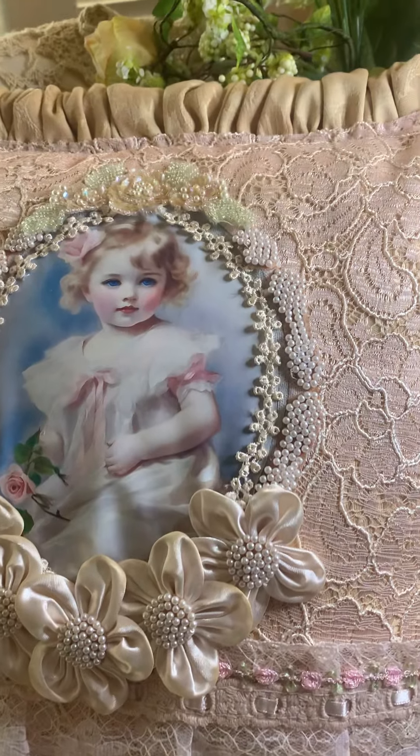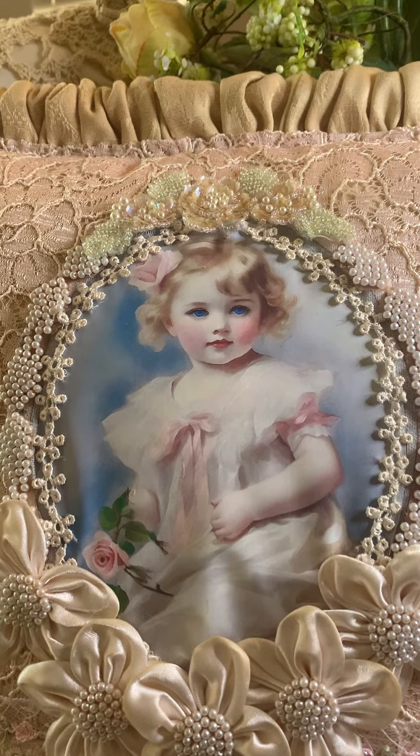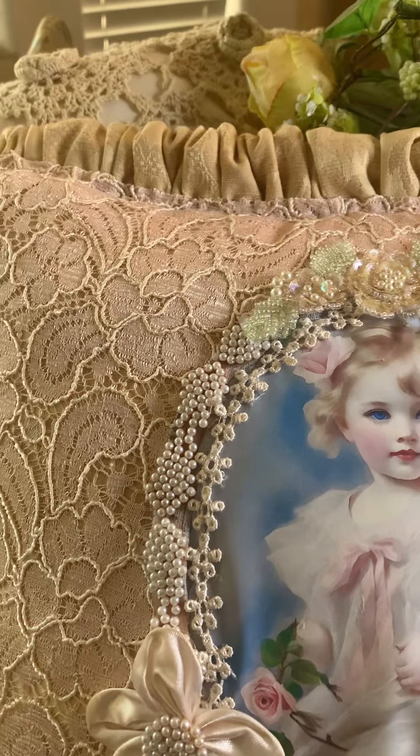Good morning, ladies. This is Rose Morgan and I just wanted to hop on here and show you my DT project for Crafting Me Shop.